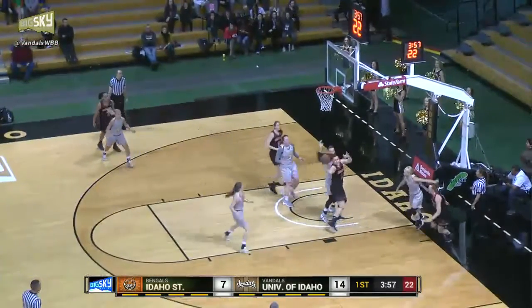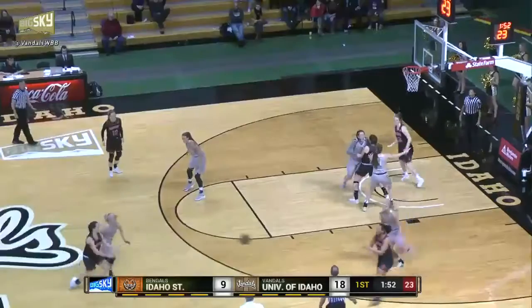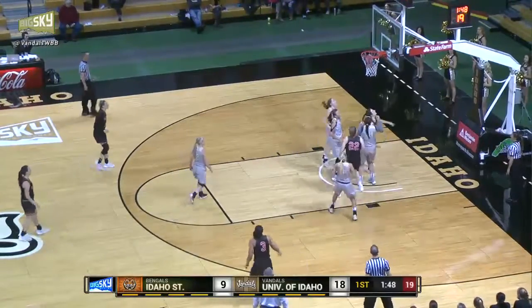Grannon with a step-back 18-footer — that is well off the mark. But a rebound inside by Idaho State, and starters on the floor. Vandals have not subbed yet. Here's Grannon, she gets it inside to Ors. Ors goes up and finishes.